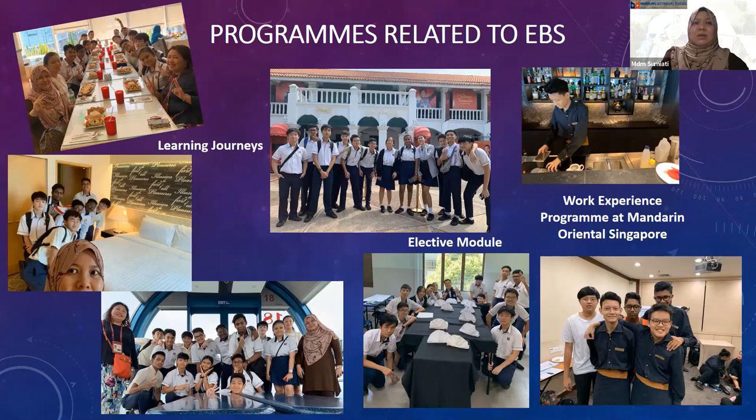We send students for work experience programs at Mandarin Oriental Singapore, a five-star hotel in Singapore. Students are attached to the banquet and housekeeping departments to learn more about the daily operations of a luxury hotel.